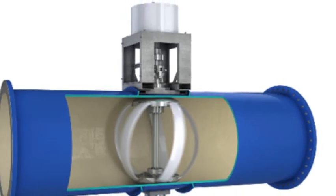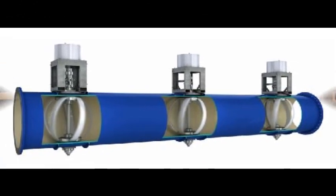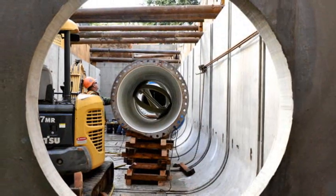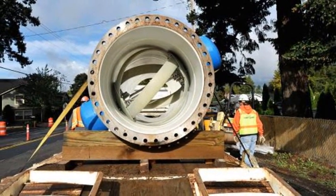Turbines generate electricity from water flowing through municipal pipes. Beneath Powell Boulevard in Portland, a newly laid 60-foot section of main carries water downhill from a nearby reservoir. But this is no ordinary water pipe — a series of four turbines spin within the 42-inch main, generating power as the water flows.